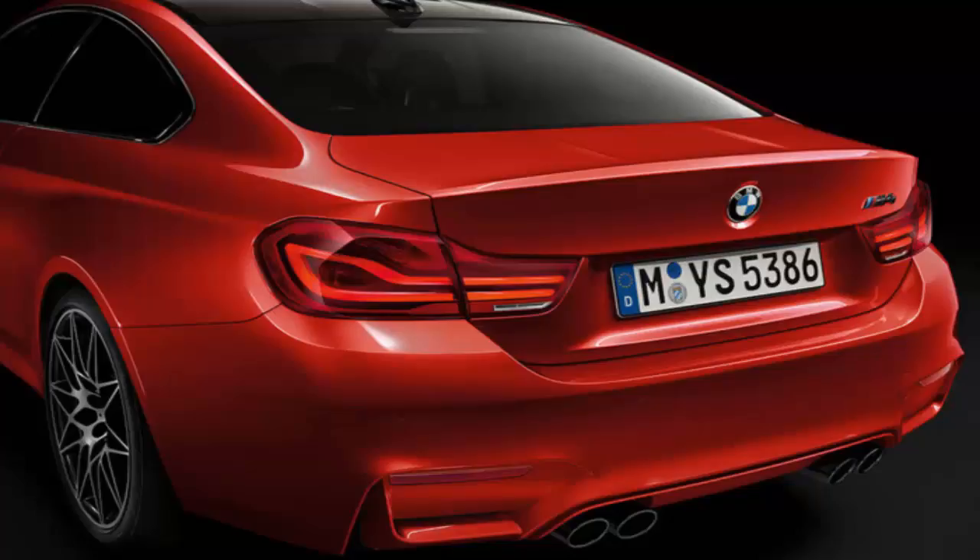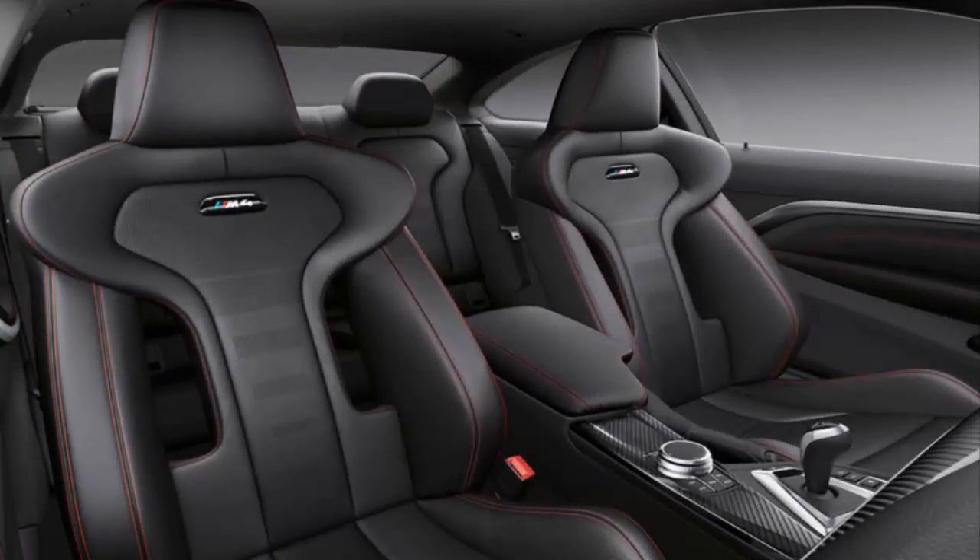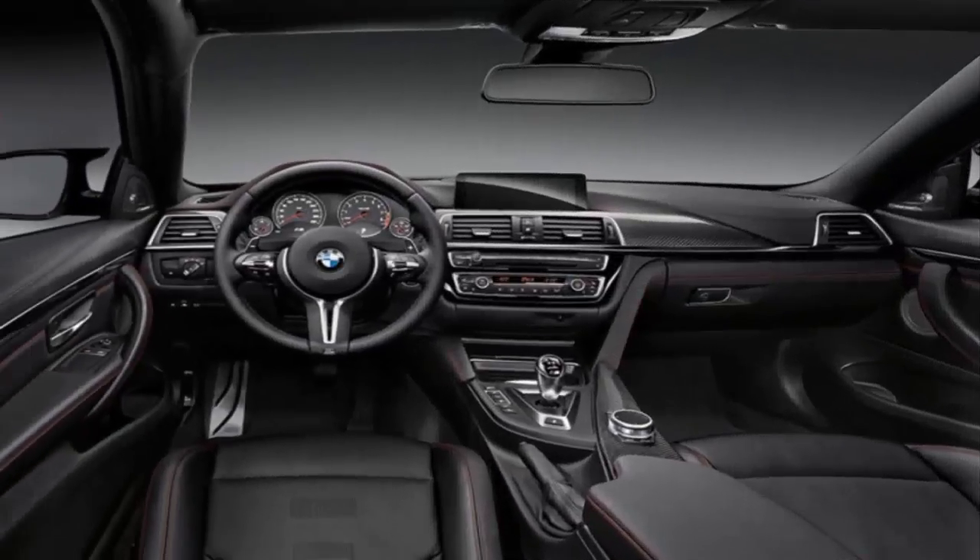The competition-equipped convertible flexes much less with the folding metal roof raised. The competition package massages the M4's twin-turbocharged inline-six engine to produce an extra 19 horsepower, taking the total to 444 — but this struggles to make much of a difference against what's placed on the other side of the scale in the open-air model. The convertible is positively obese, weighing over a thousand pounds, or 505 more than BMW claims for the coupé. The culprit is the retractable hardtop and the hardware required to operate it. We've been told the next-generation 4-series is likely to return to a fabric roof.